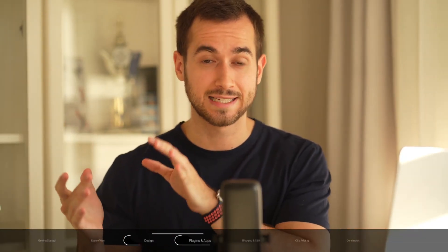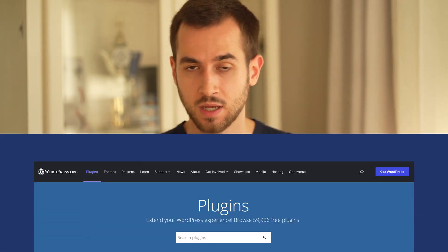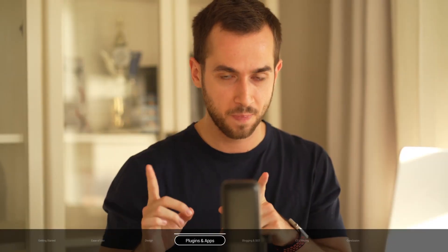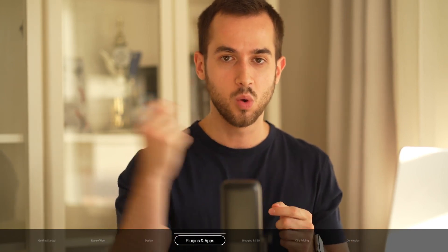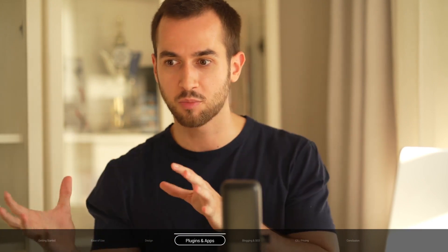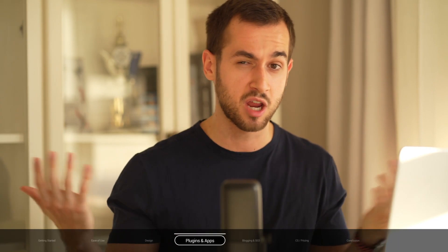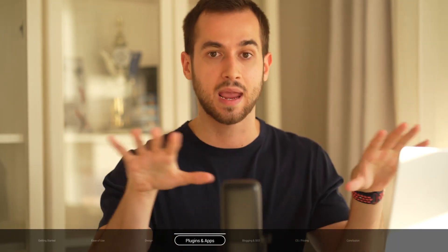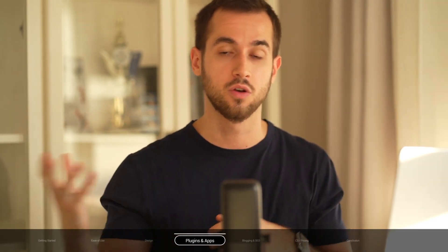When it comes to plugins and apps, WordPress wins. There are almost 60,000 plugins you can pick and choose from to customize your online business. However, there is one thing that Wix does pretty well — Wix prioritizes quality over quantity, meaning there are about 300 apps you can install on your Wix website to expand its capabilities, and they've all been vetted and marked as safe to use.